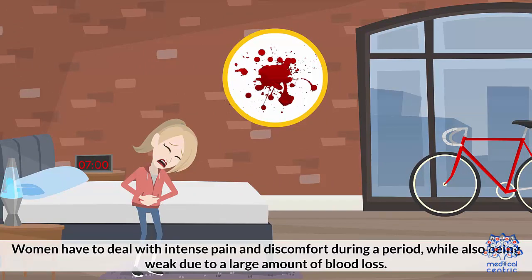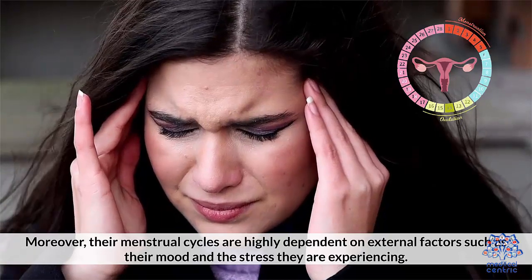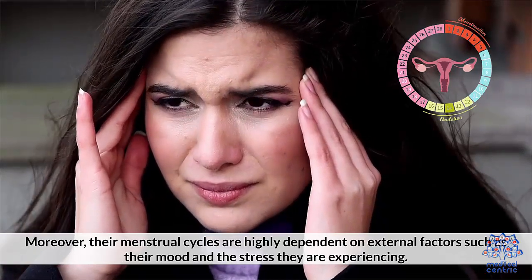Women have to deal with intense pain and discomfort during a period, while also being weak due to a large amount of blood loss. Moreover, their menstrual cycles are highly dependent on external factors, such as their mood and the stress they are experiencing.